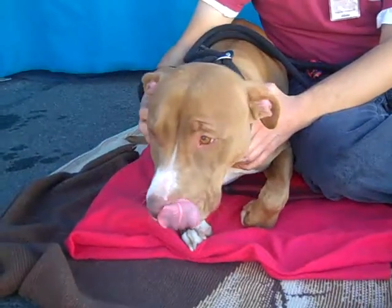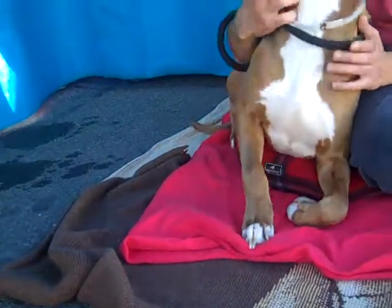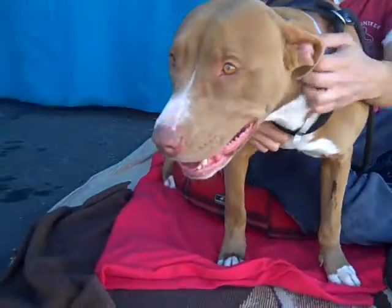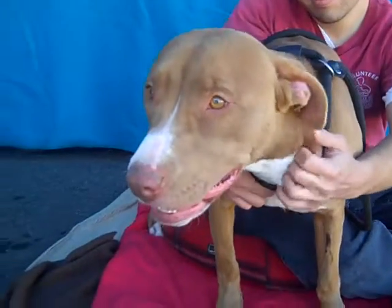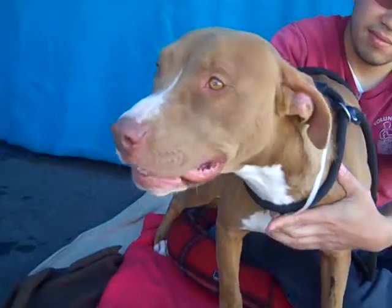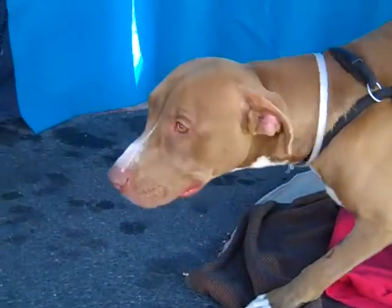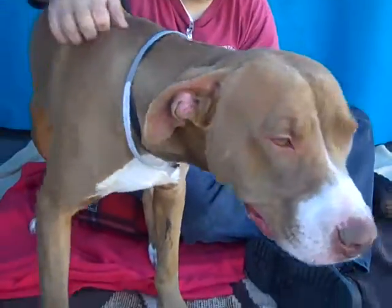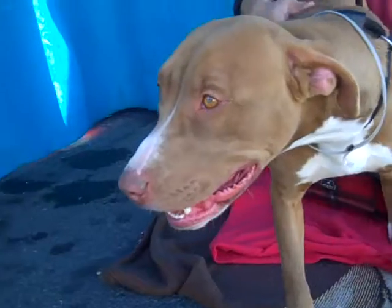His owner said that they really didn't have time for him. Preston is just a puppy — he's only about nine months old and has puppy energy, really does need a lot of attention. But he does have some basic training already. He walks well on a leash and he's treat motivated. He's probably housebroken.